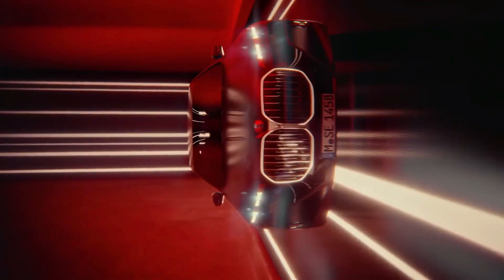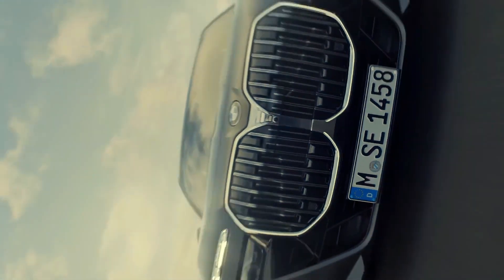Now, tell us what you think of this video — do you think that BMW has made something better than the Mercedes?